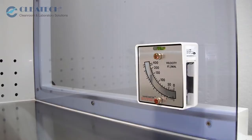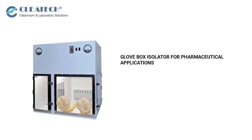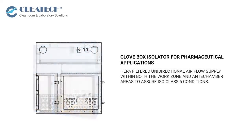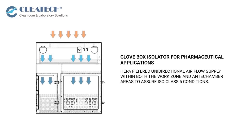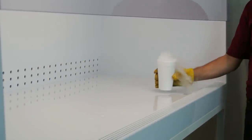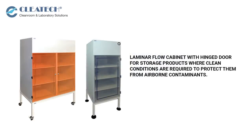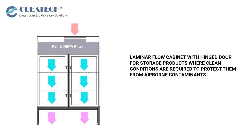Pleatec also offers specialty systems, including an airflow monitor and glove box isolator for pharmaceutical applications, with HEPA-filtered unidirectional airflow supply within both the work zone and anti-chamber areas to assure ISO Class 5 conditions. Additional options include a full exhaust laminar flow hood for protecting both operator and products, one-sided or two-sided access laminar flow workstations in bench top and floor mount styles, and a laminar flow cabinet with hinged door for storing products when clean conditions are required to protect them from airborne contaminants.